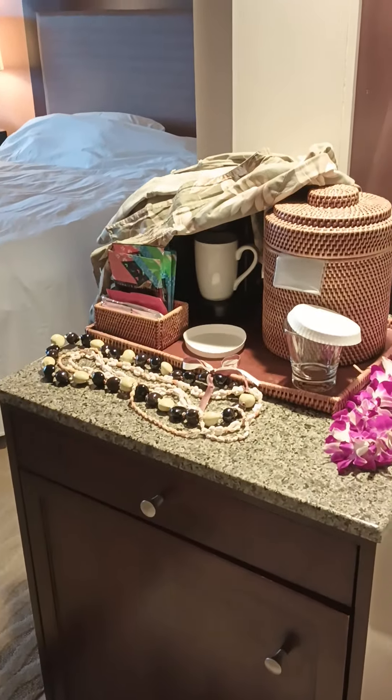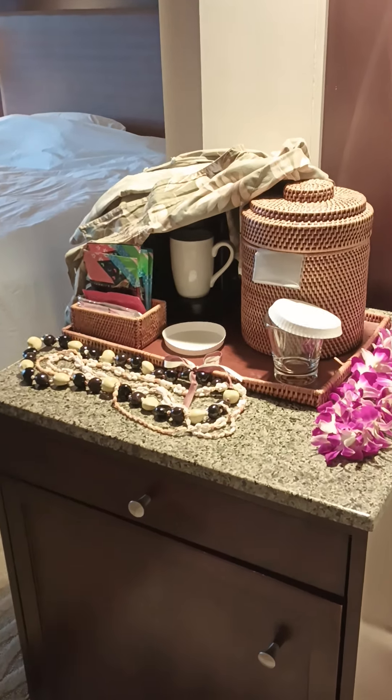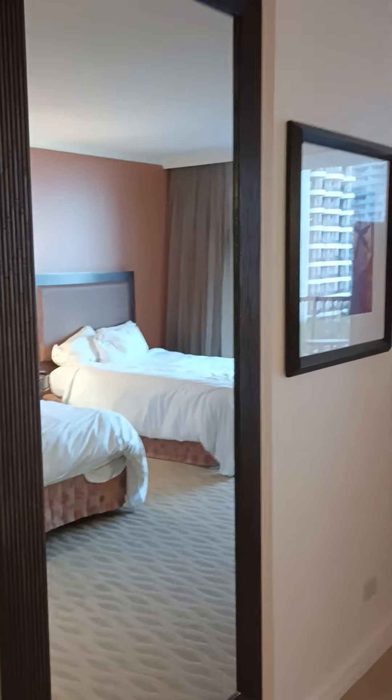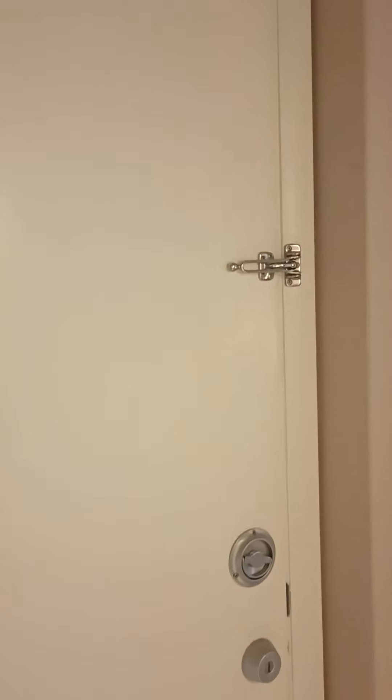They give you a coffee maker and a little ice holder right there, which is great. There's a nice mirror here. If you have a family, you can get adjoining rooms and just go right into the next room.